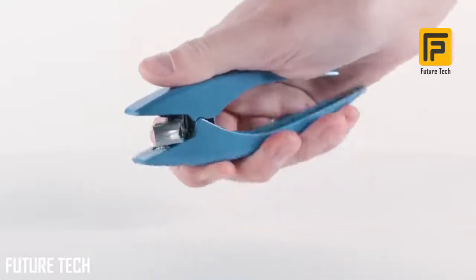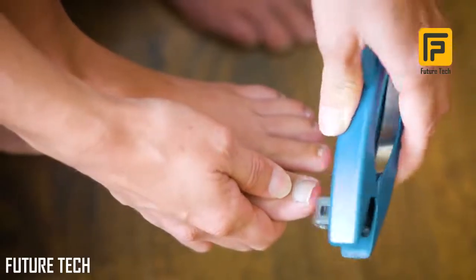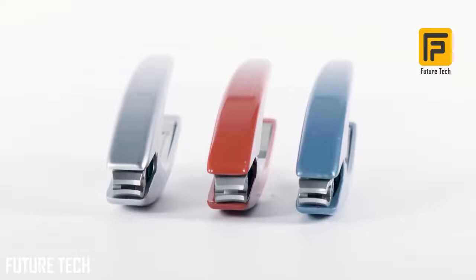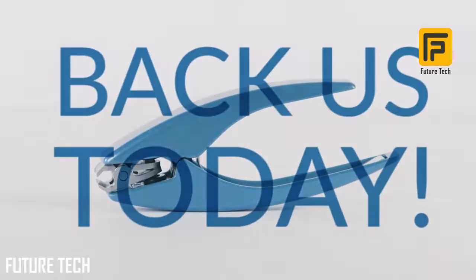We are passionate about Clipper Pro and we are confident you will love it too. All of our tooling has been made, tested, and personally inspected by us. We are ready to go into production — back us today and help bring Clipper Pro to life.